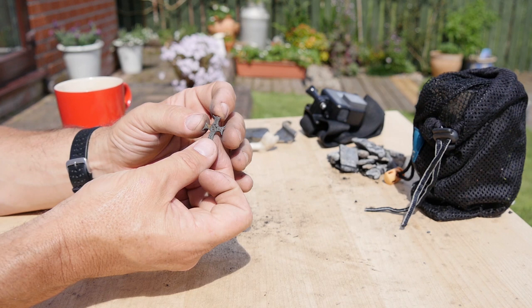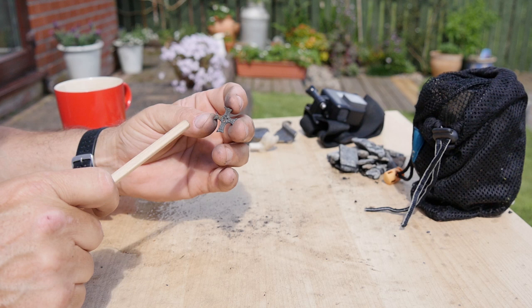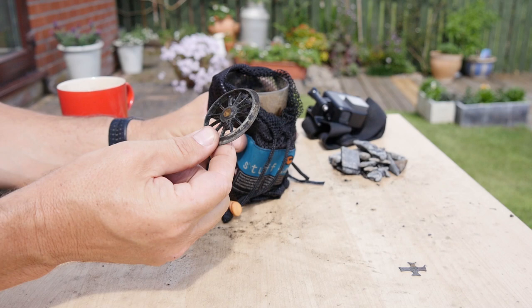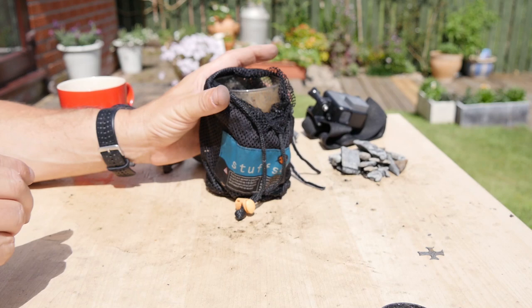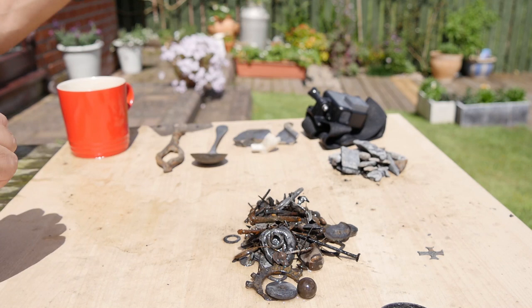Absolutely beautiful and incredibly rare. I'm going to date that, given its style and manufacturing techniques, to the late medieval period - the 14th, 15th, maybe early 16th century. Absolutely delighted with that one. There's also a lovely little toy wheel - I'm guessing off a child's toy. This particular one has to be off a train - some lovely clear spokes, a nice little brass boss in the middle. Just imagine the young boy being gutted when he lost his toy train in the river.